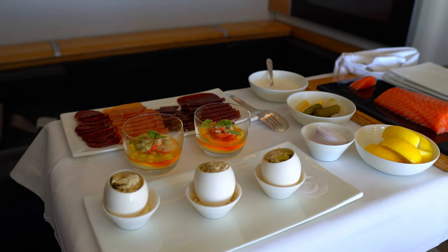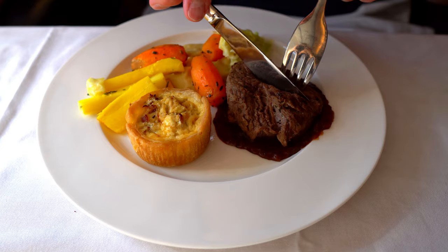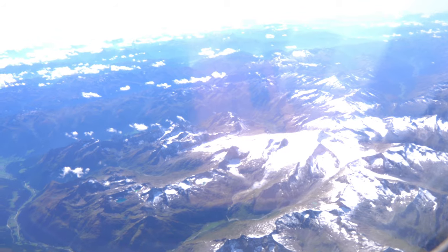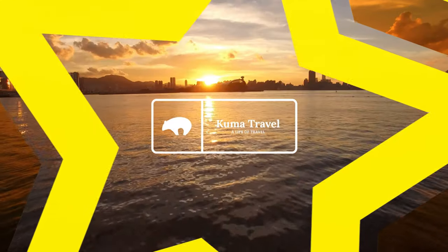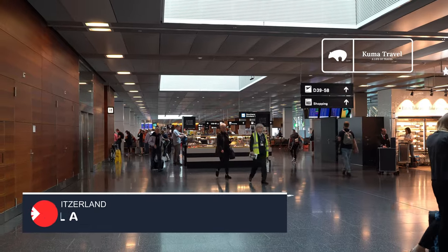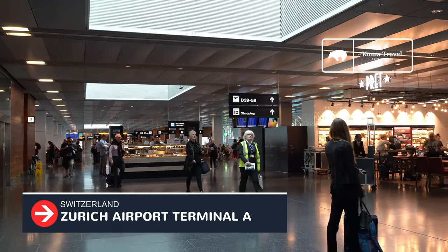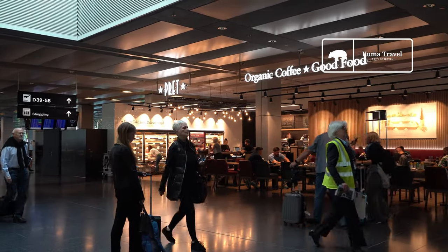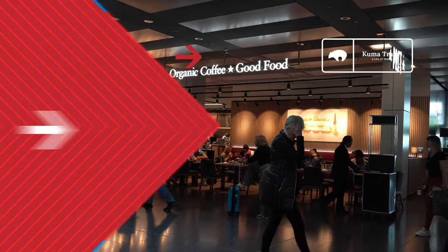Watch to discover our Swiss First Class experience on the A330. Hello and welcome. Today I'm going to do a trip report of Swiss First Class on the A330, going from Zurich to Dubai. This is Kuma. Let's go.